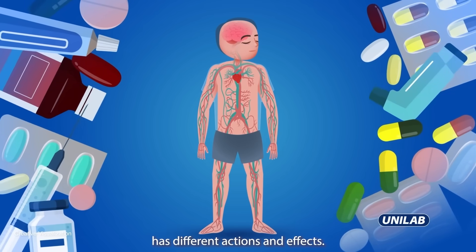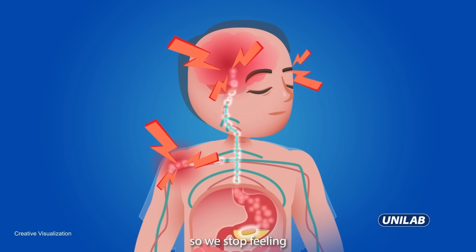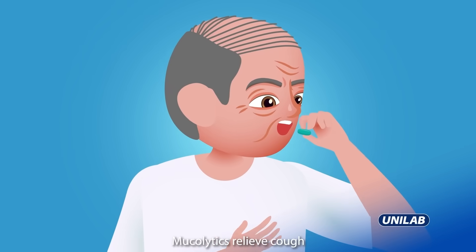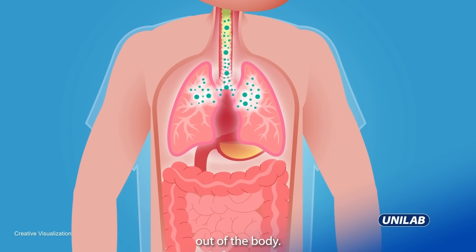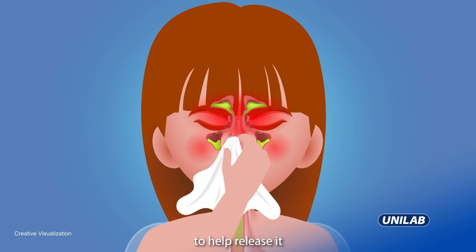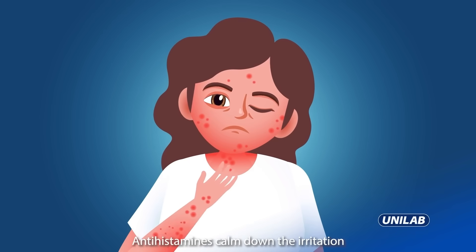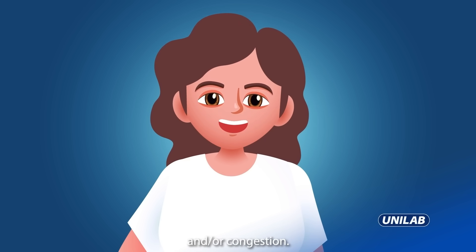Each kind of medicine has different actions and effects. For example, pain relievers block pain signals from reaching the brain so we stop feeling the aching sensations in our head and body muscles. Eucalyptus relieves cough characterized by excessive or sticky phlegm by helping expel the phlegm out of the body. Decongestants and expectorants loosen phlegm to help release it from the nose and mouth. Antihistamines calm down the irritation and inflammation in the body triggered by allergens, providing relief from sneezing and congestion.